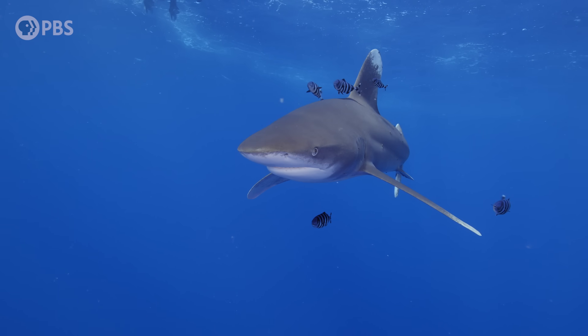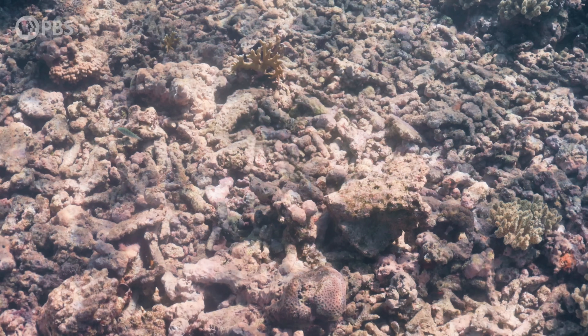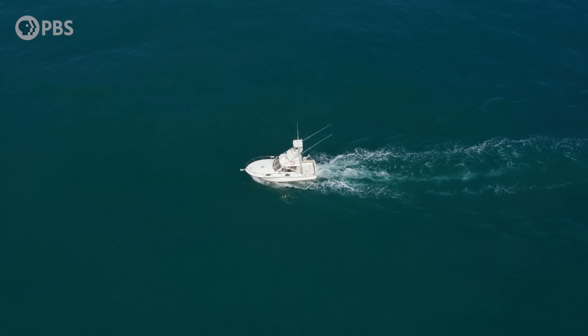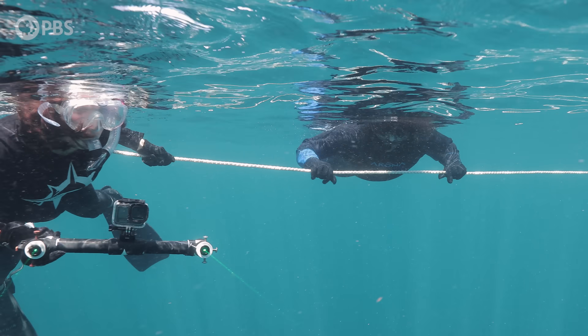Warming water can have major impacts on marine ecosystems, ranging from events such as coral bleaching to the stressing of cold-blooded marine animals who are sensitive to changes in temperature. So I went to Jupiter, Florida to see how this extreme weather event is impacting sharks.